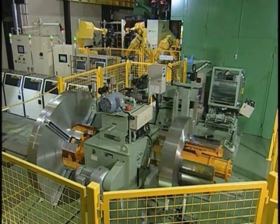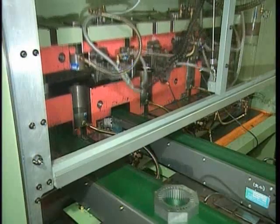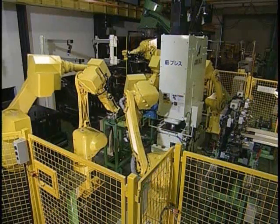This is the press and diecast factory. Here, robots are used to automatically carry out the pressing of servo motor cores and diecasting of parts.